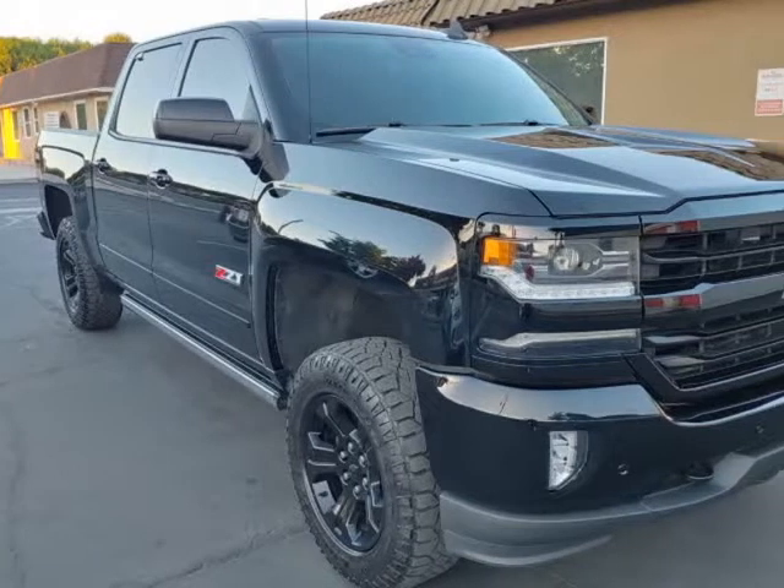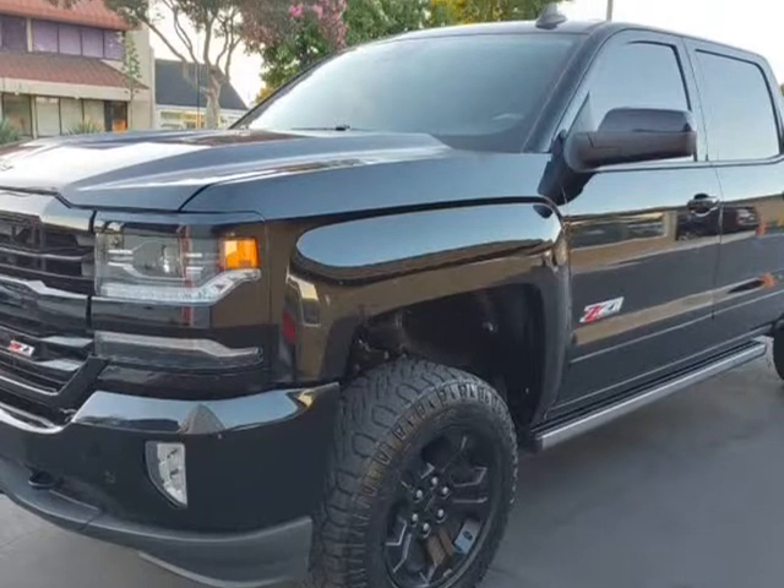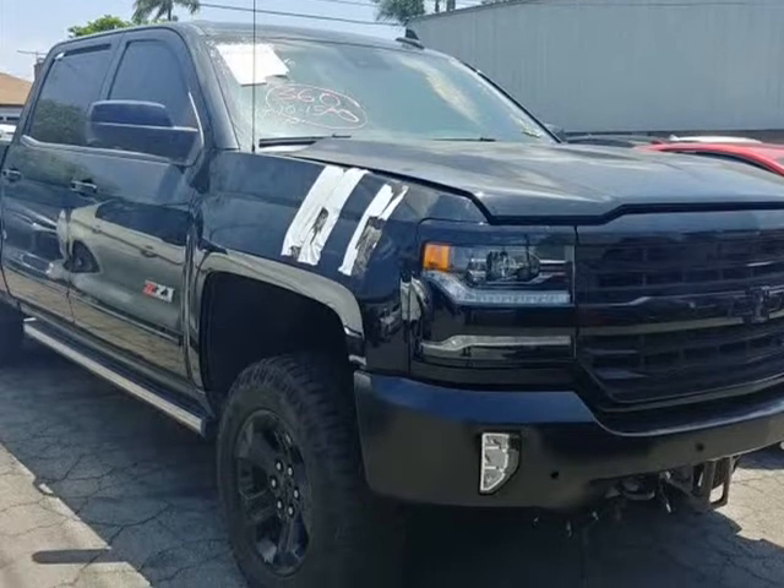This 2018 Chevrolet Silverado 1500 is brought to you by Our Next Car Incorporated. Fully loaded, midnight edition, LTZ 4x4 crew cab.